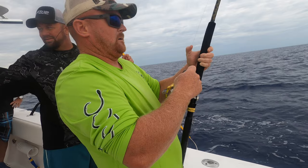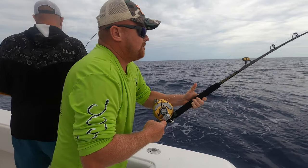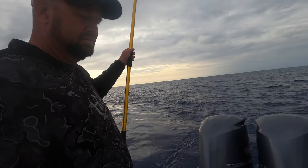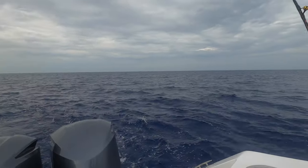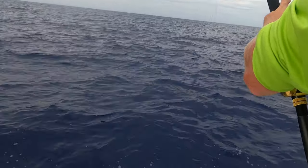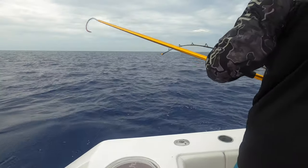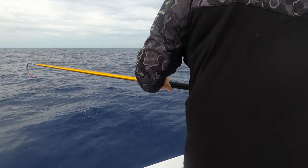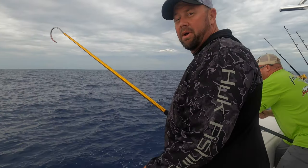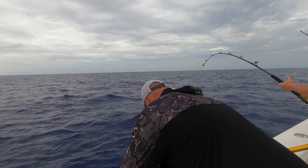Nice yellow! Nice yellow right there. Nice one. Yeah, it is. He ain't ready yet — oh, he's down there. That's a good yellow. So we got a good yellow on, guys, right here. It's coming up right now. Let's go!